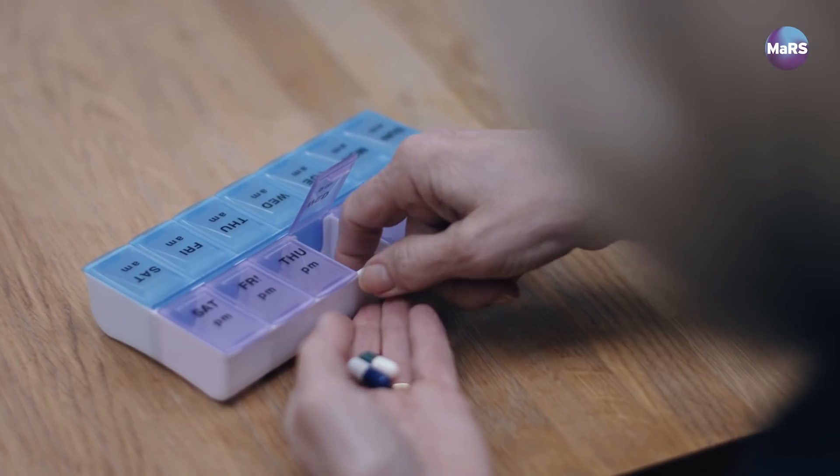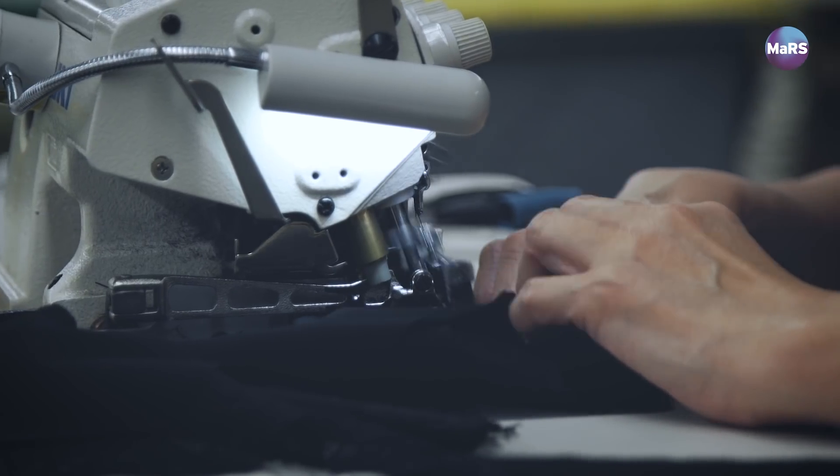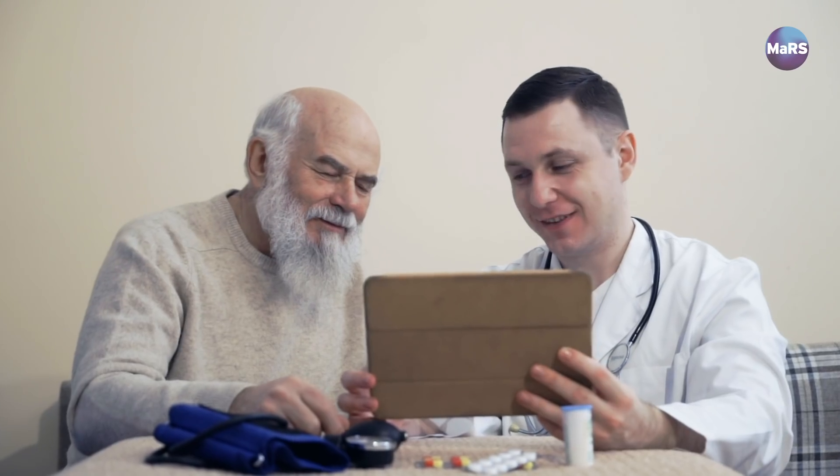The second application is for medication detection. In the future of healthcare, a lot of pills will be digital, but you need a receptor — a medium to pick up that pill. That same underwear that you use for heart health can actually be used to detect whether you've taken the medication you've been prescribed correctly, and again transmit that to your doctor or share it with a family member to make sure you're on the right path to rehabilitation.